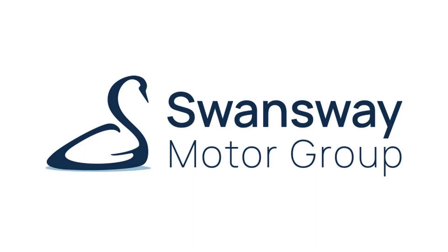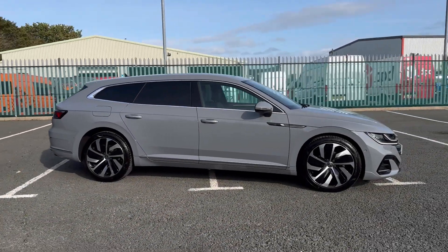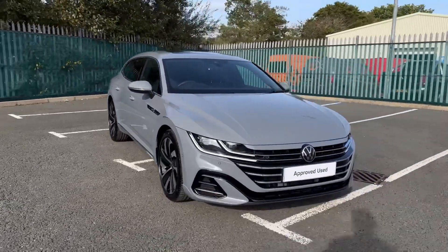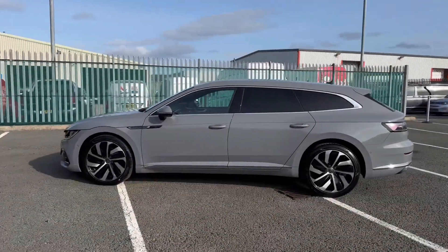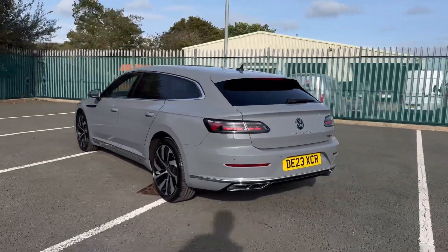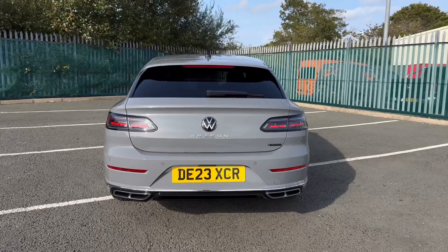Hello and welcome, my name is Callum from Rex and Volkswagen. Today I'm going to be taking you around this approved used vehicle — this is the Volkswagen Arteon Shooting Brake TDI R-Line. It's a 2023 model and it comes with 1,400 miles on the clock. It comes finished in the stunning Moonstone Grey paintwork, paired with chrome detailing around the windows and side skirts to match the rear badging.